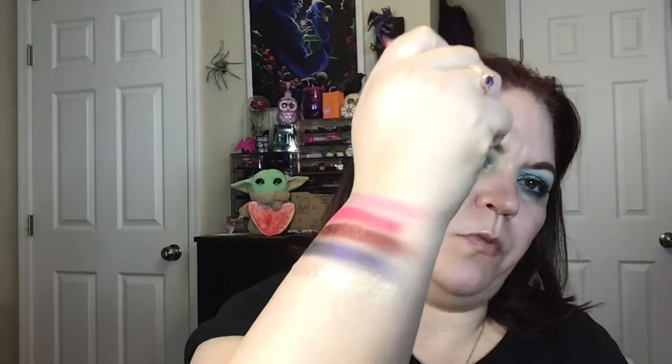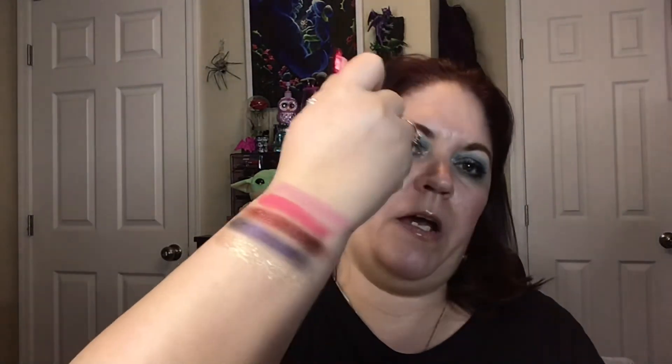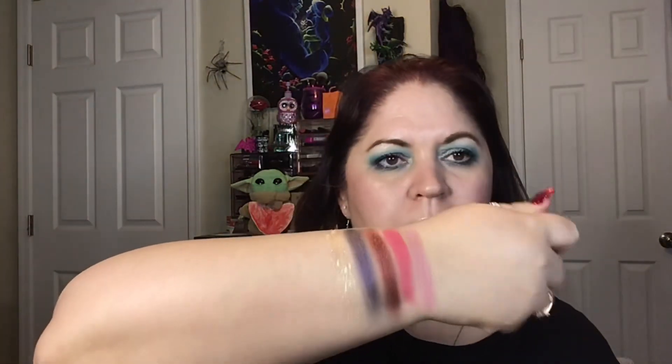Those are all the shades and they are available on the Copacetic Cosmetics website — you can get there by clicking the link in the description box below. Thank you so much to everyone who purchased! Please do me a favor and tag me in any looks you create with these shadows, and also tag Copacetic Cosmetics — I'm sure they would appreciate that. Thank you so much, have a wonderful day, and I will see you guys very soon. Bye!